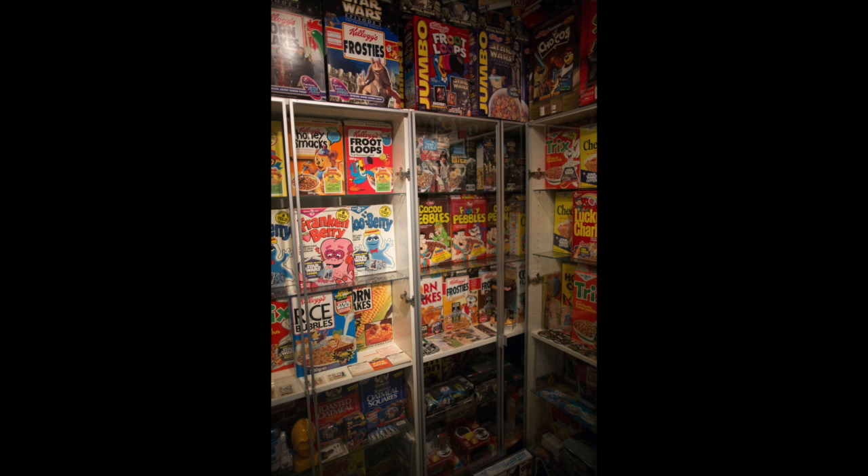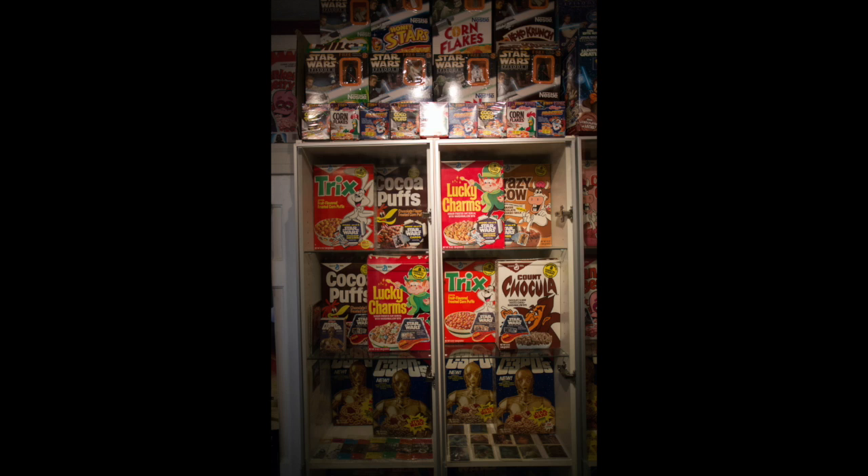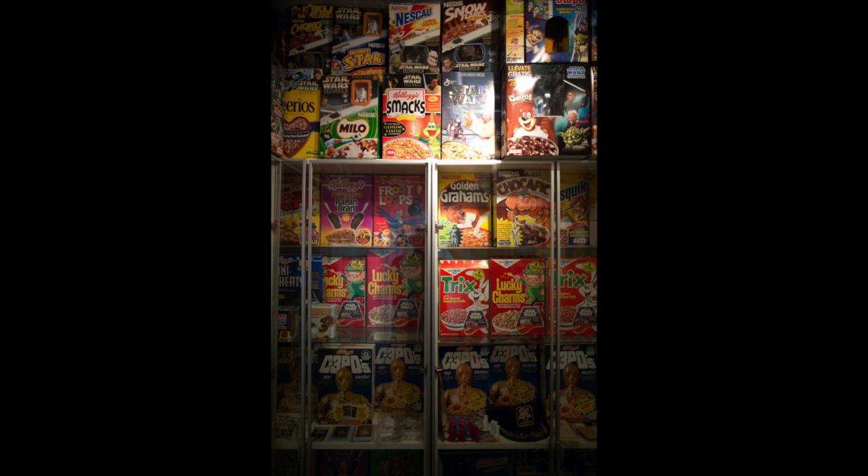Well, that's the collector spotlight as we look at the collection of Gus Lopez. I want to thank you for watching, and as always, subscribe to the channel. We'll talk again soon.